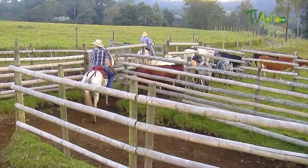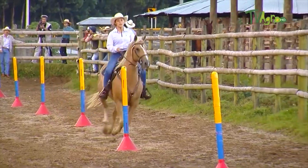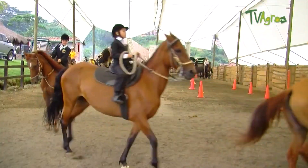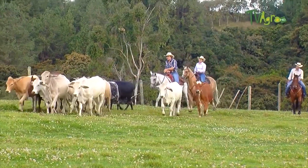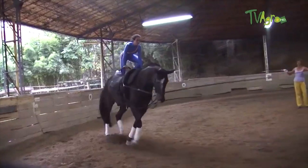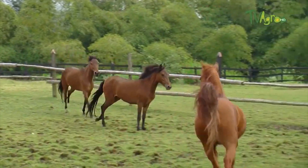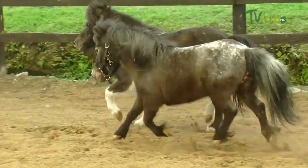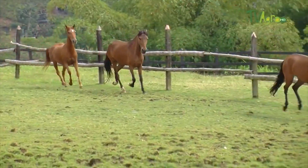The horse and the human being have had a close relationship for more than 5,000 years, during which time we have discovered their multiple uses and advantages in different fields, such as war, transportation, the agricultural sector and sports, among others. For each of these functions there are certain breeds that must be bred and preserved under certain specifications, in order to establish an effective and profitable production system.